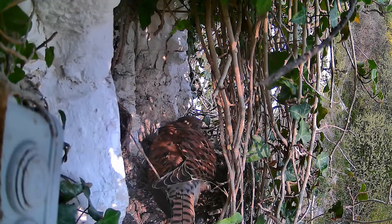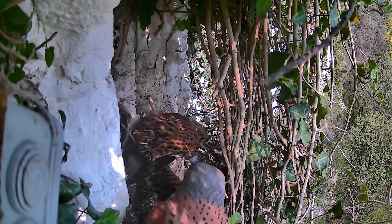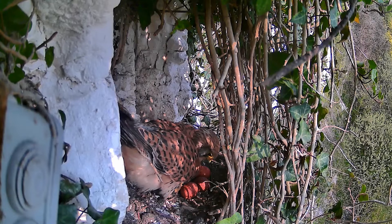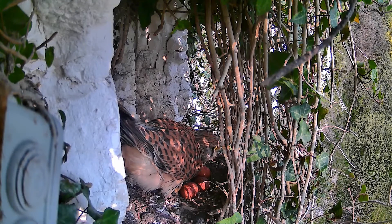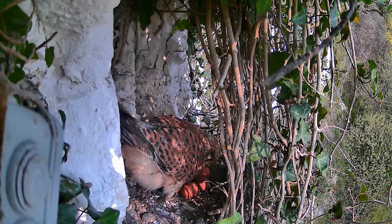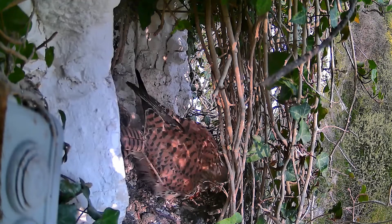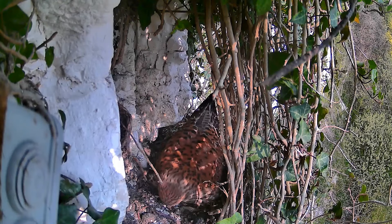Skip forward again to 10:02 and she's attracted the attention of the male kestrel — there he is coming to visit. She gets off the eggs and shows him: look, we've got five, count them. He's obviously not that impressed because he flies off again. They don't stay in the nest together much — one's in there or the other one's off finding food. She seems to be contemplating the brood. The one at the back was the new egg, still kind of wet and shiny. She gathers them all up into a clutch and settles down for more incubation.